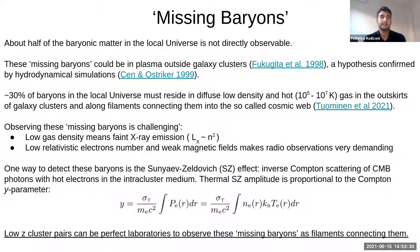In particular, these baryons must be in the form of hot plasma in a very low density phase, so they are very difficult to observe. For example, with X-ray emission, because X-ray luminosity depends on the square of the electron density, so being these baryons in a very low density phase, their X-ray emission is very faint. Also their radio synchrotron emission is very faint because the number of relativistic electrons in filamentary structures are expected to be very low and the magnetic fields in these filaments are very, very weak.